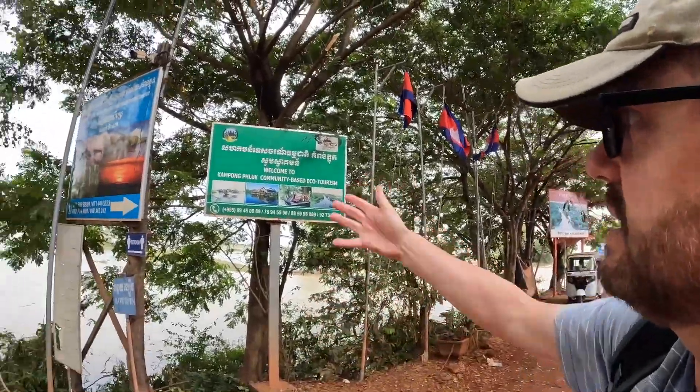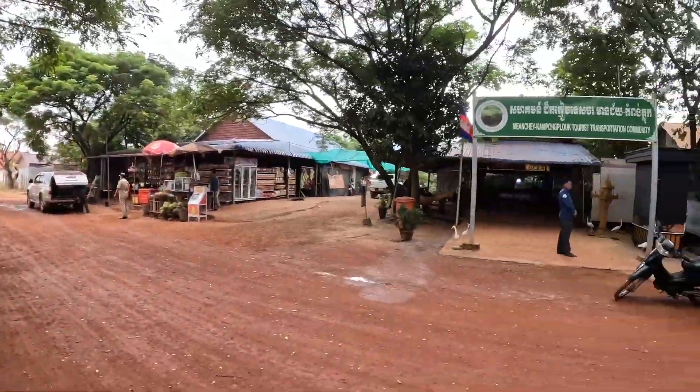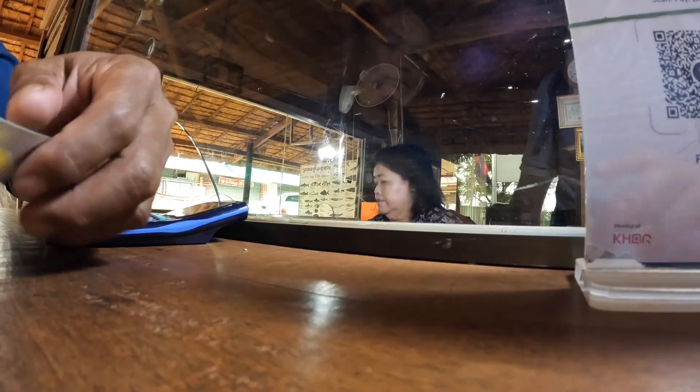We've just stopped at the Kampong Plough Community Ecotourism — you buy your tickets from here. I think the government has sort of taken over and regulated it, so it's all a bit more above board than it used to be. That's why it's $20 each — quite pricey, but there you go.